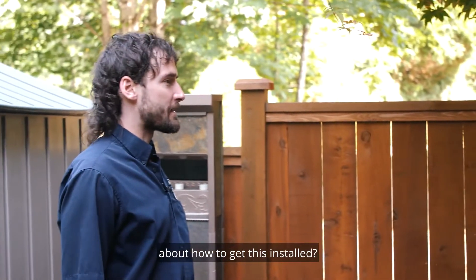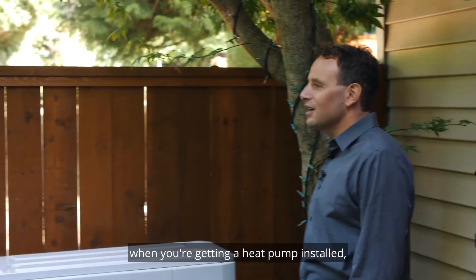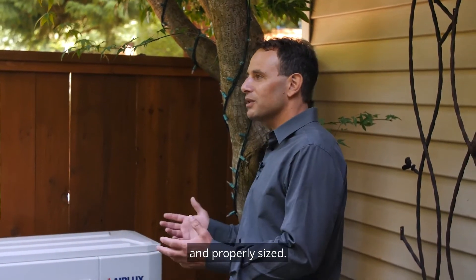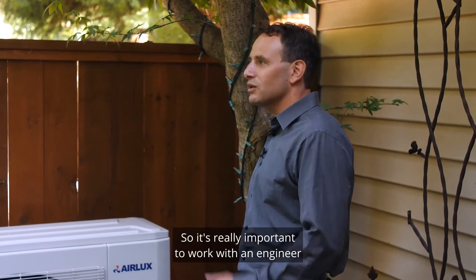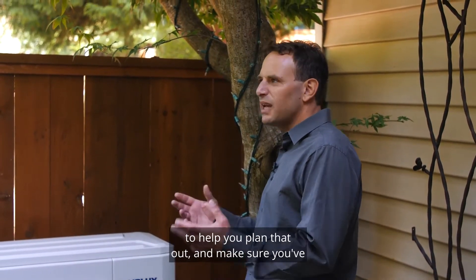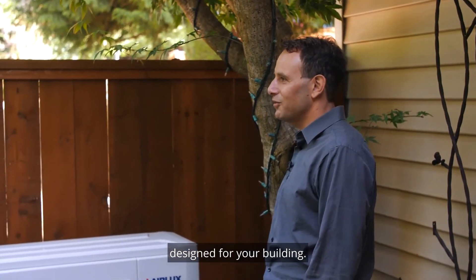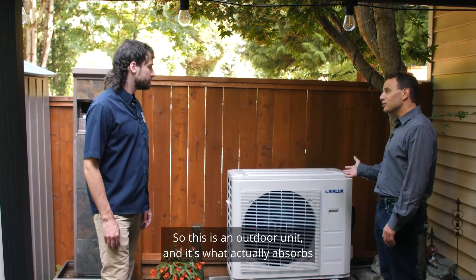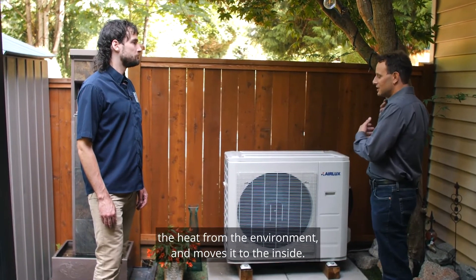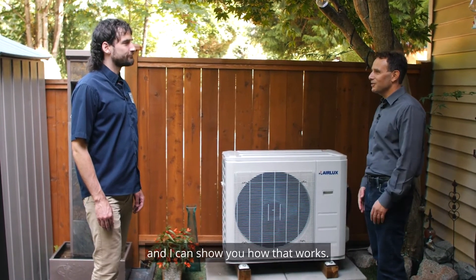Is there anything you want people to know about how to get this installed? It's really important when you're getting a heat pump installed that it's been properly designed and properly sized, so it's really important to work with an engineer or someone who's an expert in heat pump design and installation to help you plan that out and make sure you've got the right heat pump with the right system design for your building. This is an outdoor unit — it's what actually absorbs the heat from the environment and moves it inside. Why don't we go inside and take a look at an indoor unit?